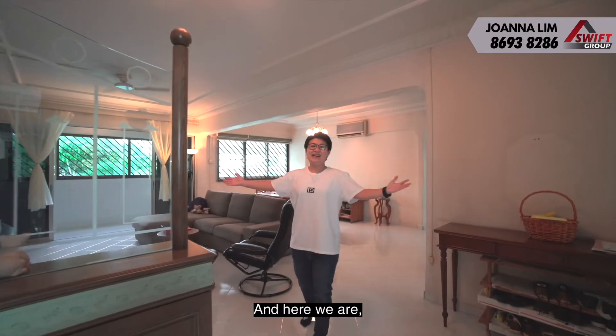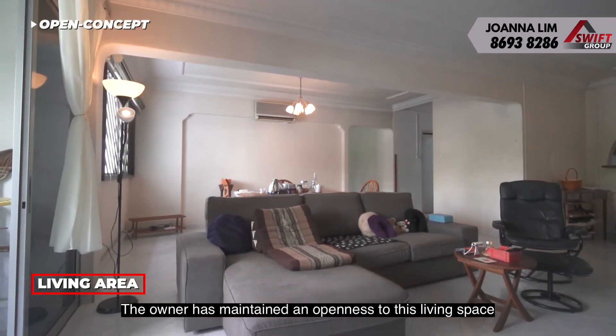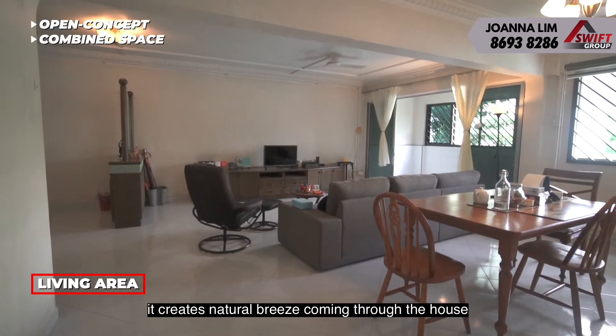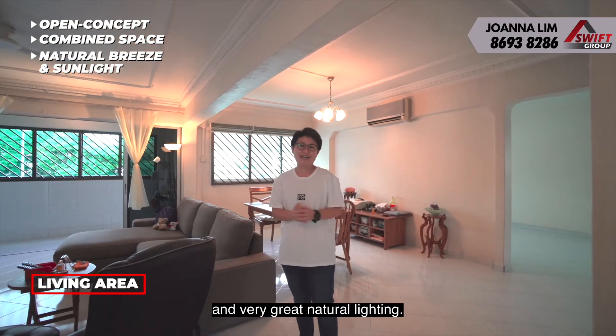And here we are — welcome to the living area. The owner has maintained an openness to this living space by bringing down a wall here. So now with the living room and the dining room combined, it creates natural breeze coming through the house and very great natural lighting.